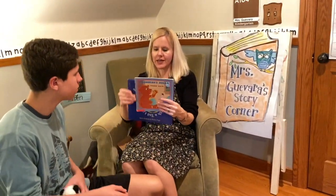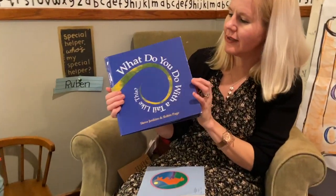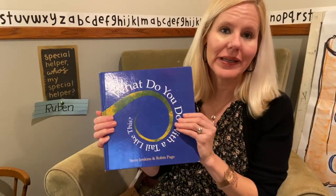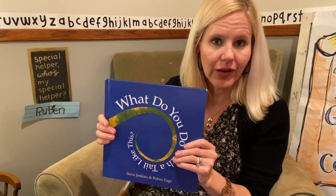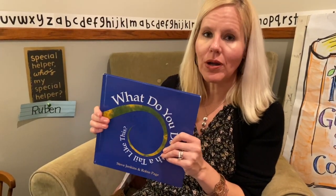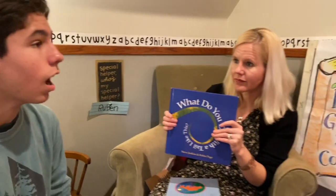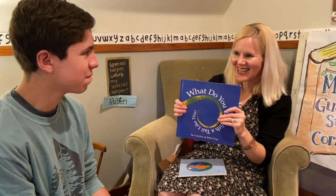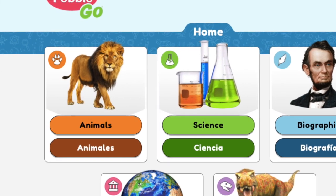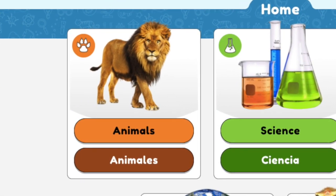Ruben brought two books for us today — one is a nonfiction book. And there are more places in our house, and maybe for you too, where you can find out some great facts about animals. One place I like to do my research — have you ever gone on Pebble Go? I have. It's been a long time but I have been on Pebble Go, maybe when you were in elementary school. I'm going to share that login with my kindergartners where they can find out really interesting facts about all kinds of animals.